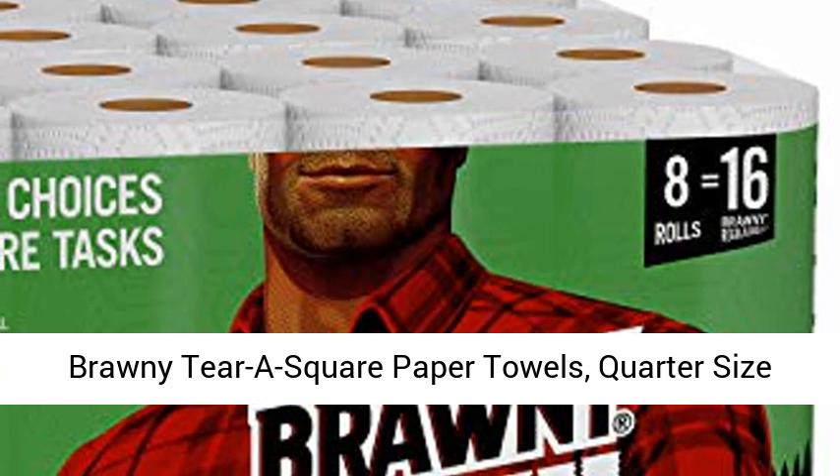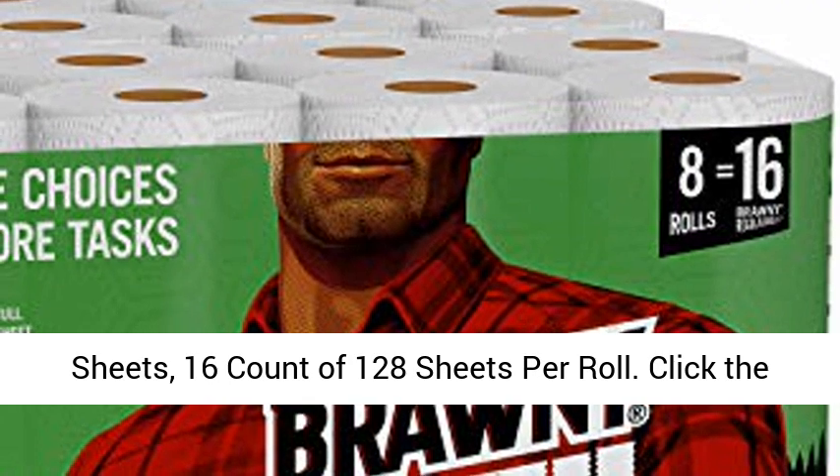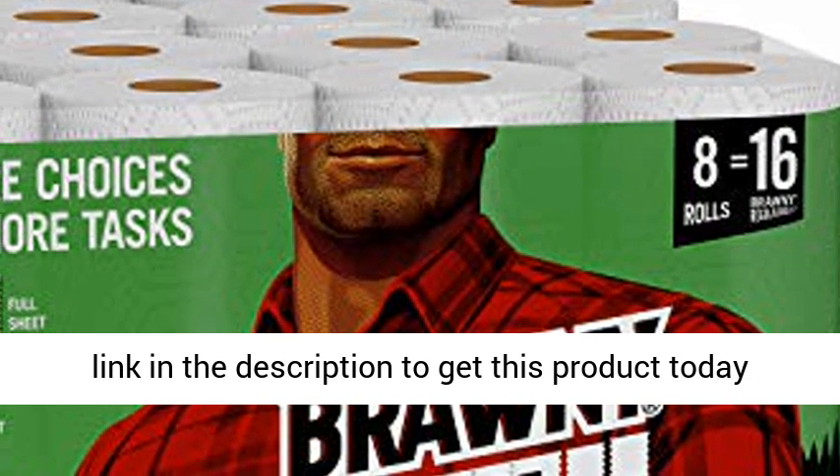Brawny Tierra Square Paper Towels, Quarter Size Sheets, 16 Count of 128 Sheets Per Roll. Click the link in the description to get this product today at the best price.